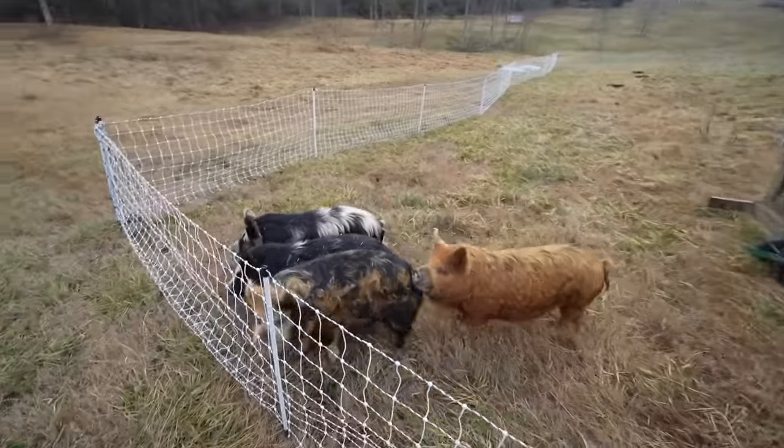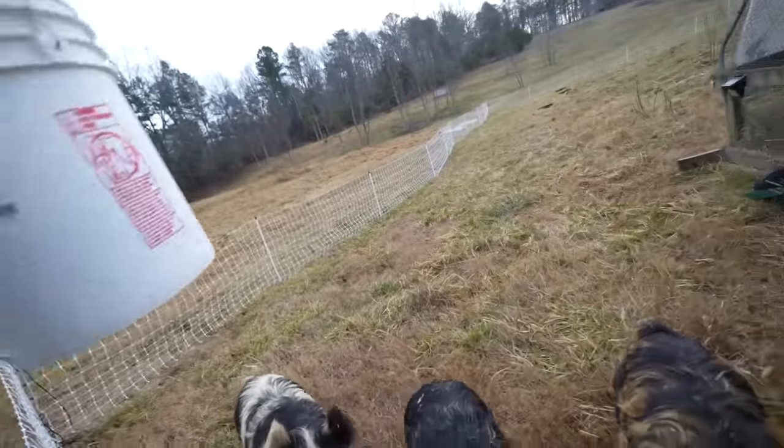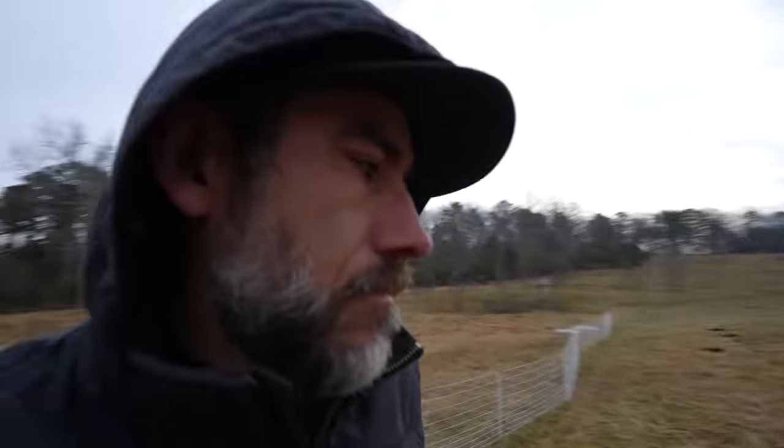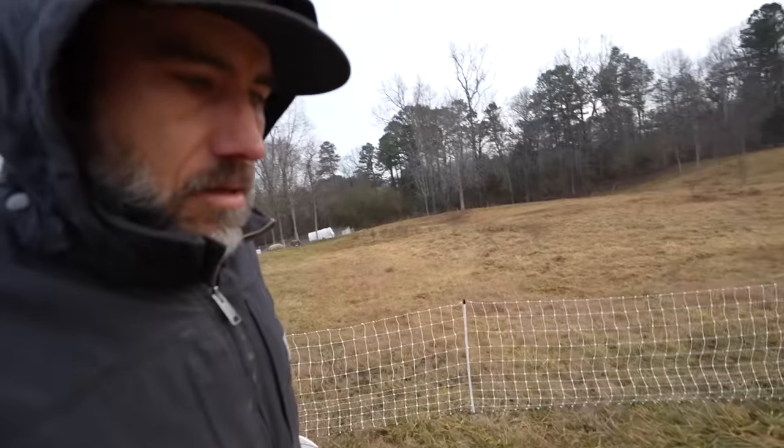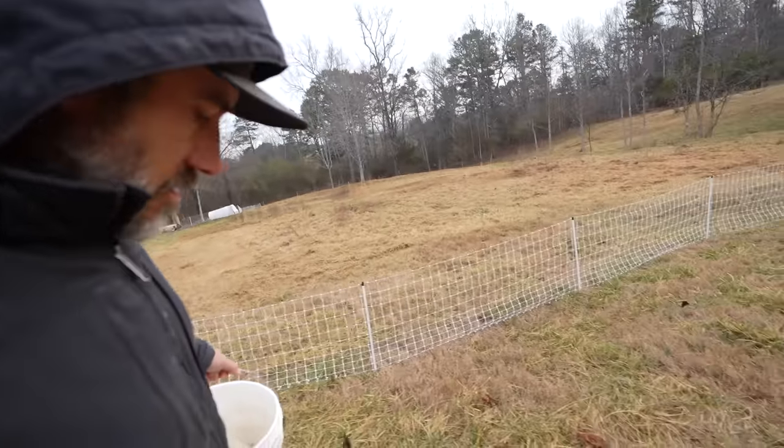What's up piggies? Hey piggies. My little hobbit pigs. Come on.